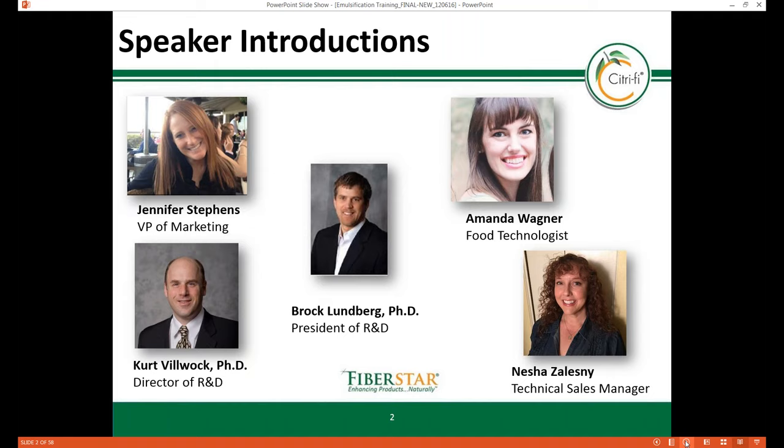Upon graduation, Kurt worked as a starch chemist at Pemford Food Ingredients before taking a job in Stockholm as a research coordinator for a large agricultural co-op. Prior to starting FiberStar, Kurt worked for consumer products companies H.G. Heinz and Keurig Green Mountain.